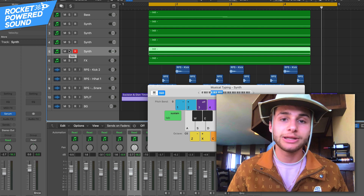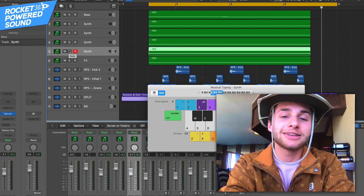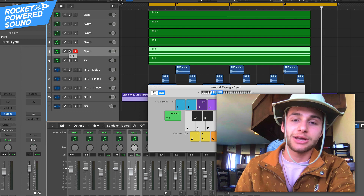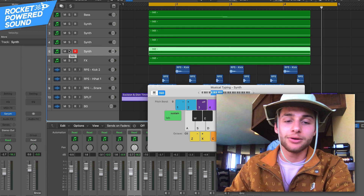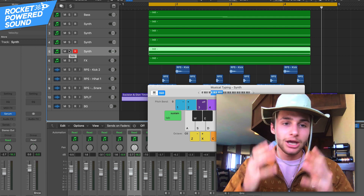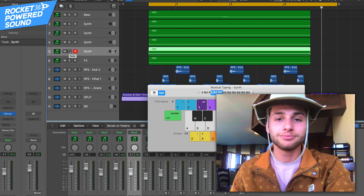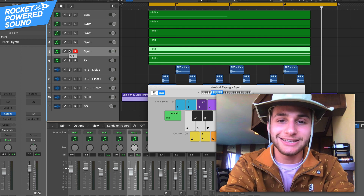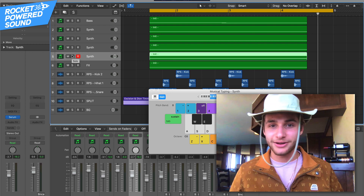Anyway, if you guys want to start going in that direction as well, I highly encourage you to hop on the early access list for the brand new pack — it's called Legends, to help you become a legendary producer. I literally can't wait for you to get your hands on this thing. This is about sound design, so if you guys have any questions around the sound or anything, just drop them in the comments down below. If you like this video, click that like button so more producers can see this. That's it folks — this is Shane from Rocket Powered Sound, catch you very soon. Peace out.